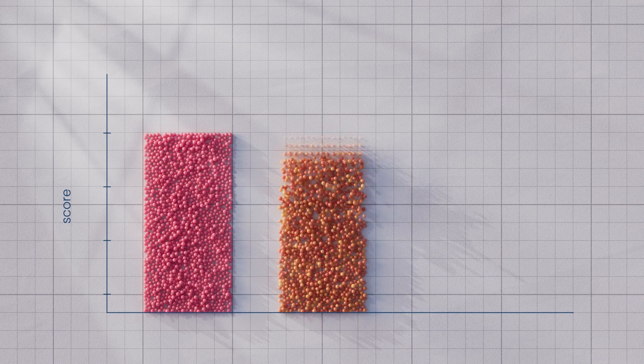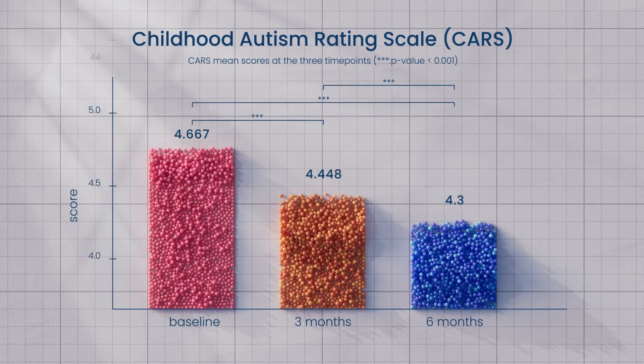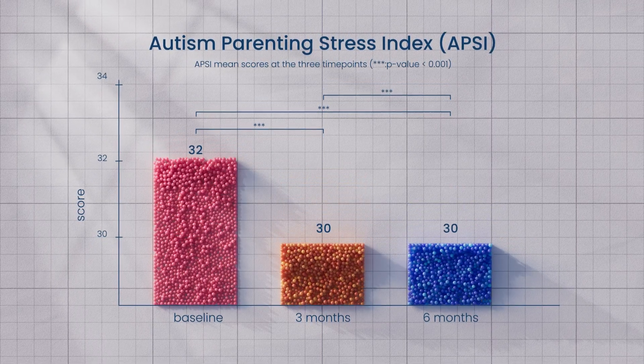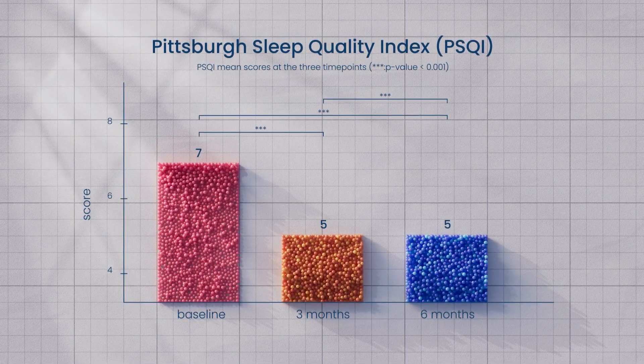Participants were first evaluated at baseline, then after 3 and 6 months of treatment using the Childhood Autism Rating Scale, the Home Situation Questionnaire, the Autism Parenting Stress Index, the Montefiore-Einstein Rigidity Scale revised, and the Pittsburgh Sleep Quality Index, to evaluate attention.